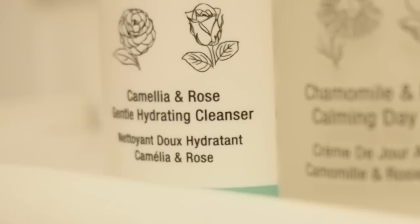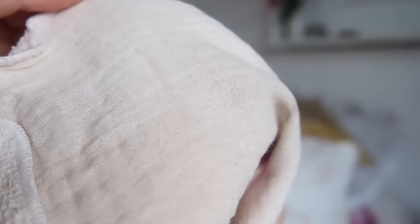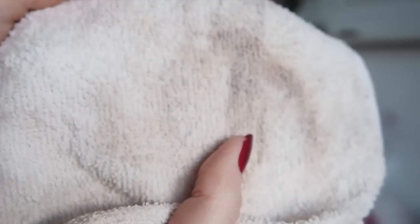I've got their cleanser, a toner, face cream, eye cream, face mask, and face oil. Starting with the cleanser - this is the Camellia and Rose Gentle Hydrating Cleanser. It's a cream cleanser aimed at dry and sensitive skin and it's also an eye makeup remover, which I didn't realize when purchasing. It retails for £30 and it came with a dual-sided cloth - one side is a flannel, the other side is like a muslin cloth.